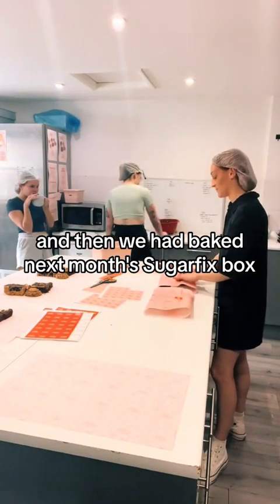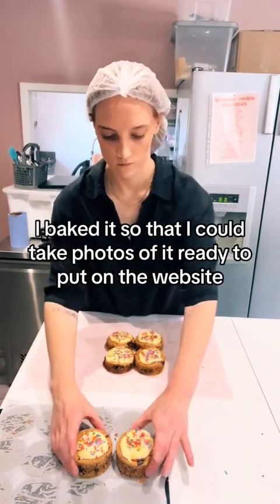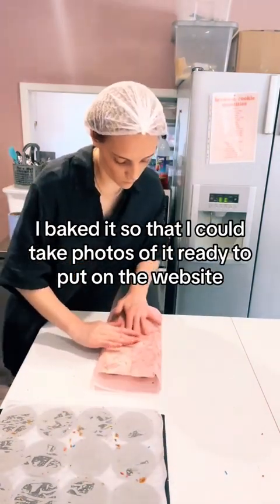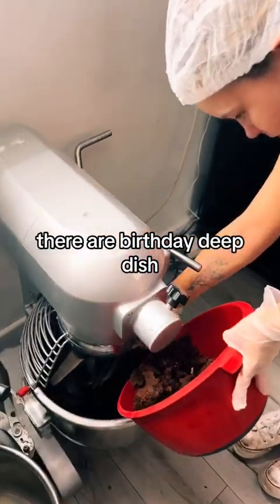And then we had baked next month's sugar fix box. I baked it so that I could take photos of it, ready to put on the website. They're our birthday deep dish — they're really popular.